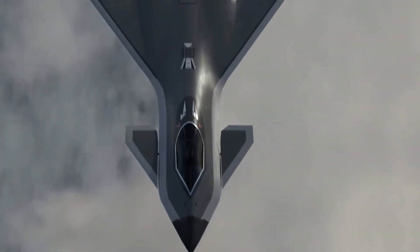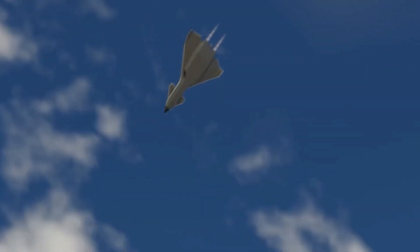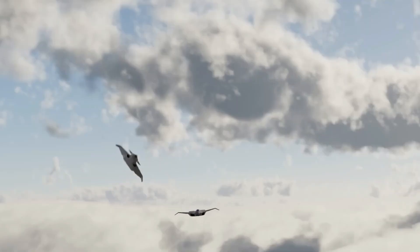Their presence allows the human pilot to make faster, more informed decisions under pressure, transforming the fighter cockpit from a solitary command post into a node within a high-speed, AI-enhanced swarm. But this vision isn't just about drones and jets. It's about networks — massive, secure.